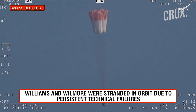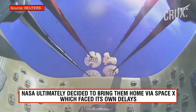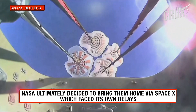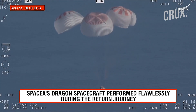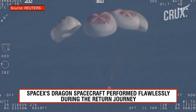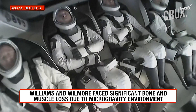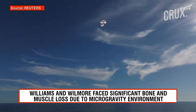That view was from inside one of the buckets where the parachutes are located. You see a great view there of the reefing on those parachutes, and as those main parachutes begin to inflate fully — four beautiful parachutes. The crew were just in space moments ago, so their arms were able to float freely.